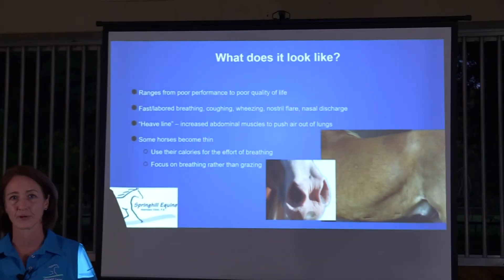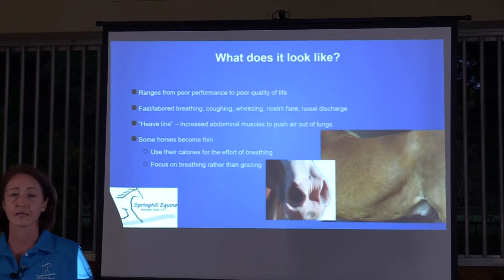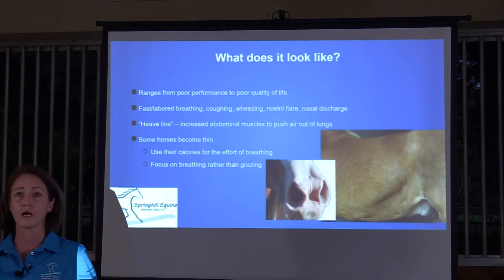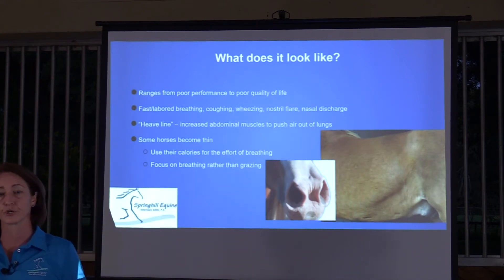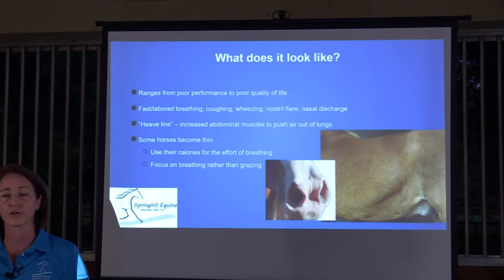What does it look like if your horse has an equine asthma episode? It can range from a minor reduction in performance — your horse can't run or compete as well as expected — to something where the horse isn't even comfortable living in the pasture. Symptoms include faster labored breathing, increased effort to breathe, coughing, wheezing, nostril flare, and sometimes white mucoid nasal discharge. Some horses that have had this problem for a while develop a heave line — increased abdominal musculature from the effort of breathing. These horses can become quite thin because they use a lot of calories just for the effort of breathing.